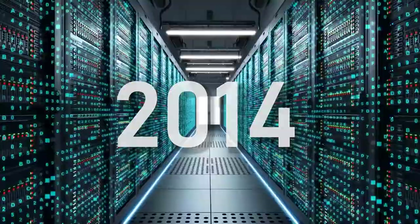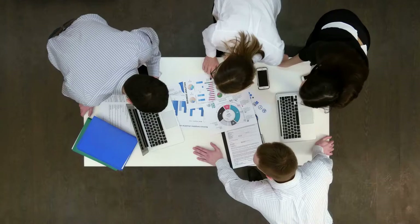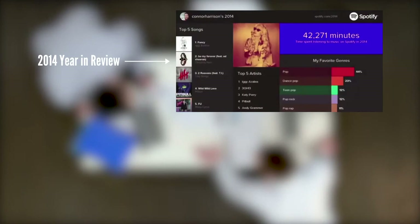In 2014, Spotify started to realize how much data they had collected due to the millions of people using the platform, so they approached a creative agency for help figuring out how they could use it. This led to the creation of the company's first year in review feature, which is still being used today but is now called Wrapped. The feature allowed users to see the top five songs, artists, and genres they listened to over the past year.